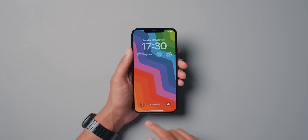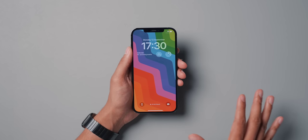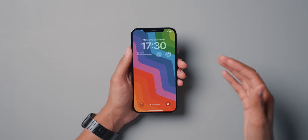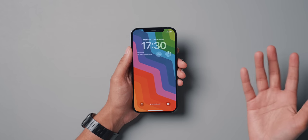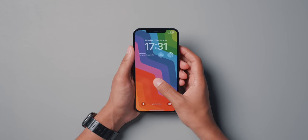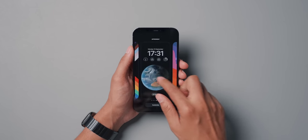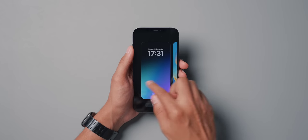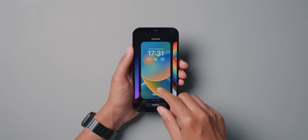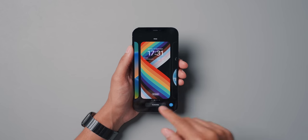One thing I wish Apple did offer with this new lock screen is the ability to change the flashlight and the camera buttons. It would have been really nice to be able to customize those to quick-launch your own preferred apps. When it comes to actually customizing the lock screen, you hold down and you're instantly given a few options.